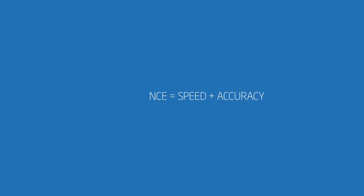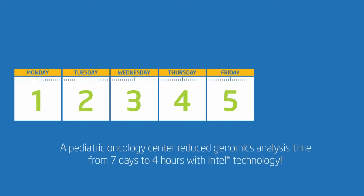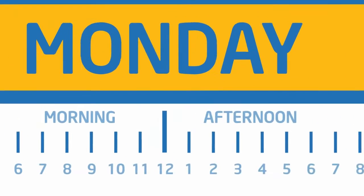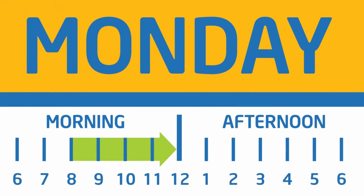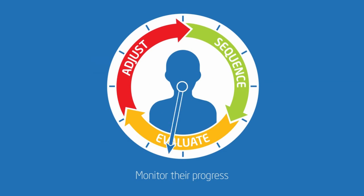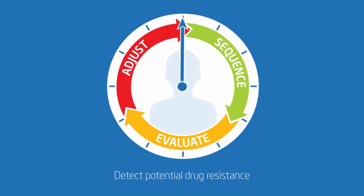By optimizing their workloads on Intel technology, one pediatric oncology center was able to reduce its genomics analysis time from seven days to four hours. This translates into the ability to sequence patients multiple times during the course of treatment, monitor their progress, and detect signs of potential drug resistance.